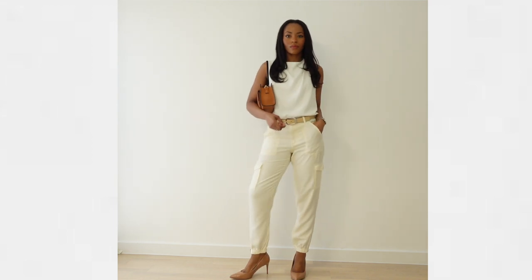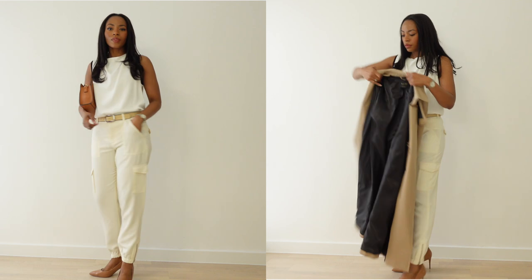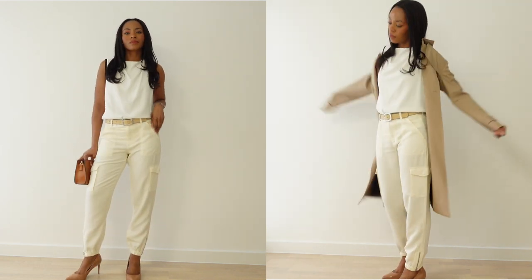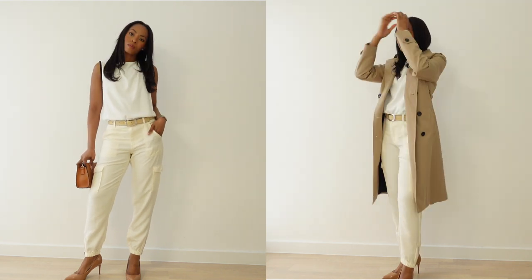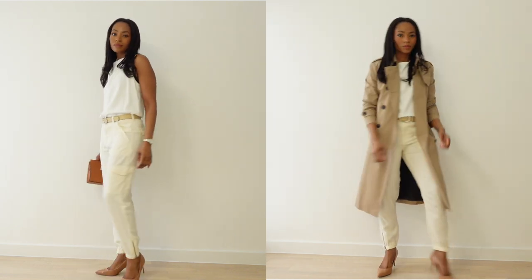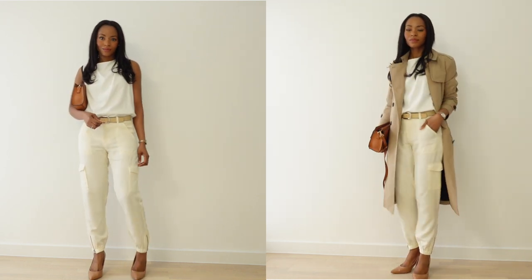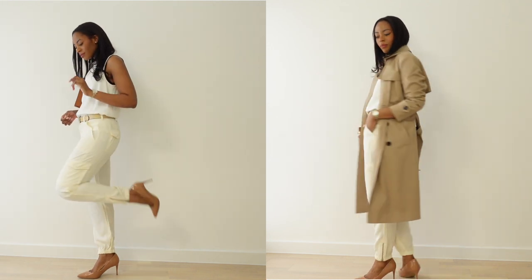Next is a more neutral outfit with a sleeveless blouse from Reese, some nude pumps, and a brown bag. On top of that we're styling it with a beige trench coat from Massimo Dutti, which I absolutely adore — I'm literally so obsessed with their items. As you can see, the outfits I mostly create are very work appropriate, and this one is very classic and chic.